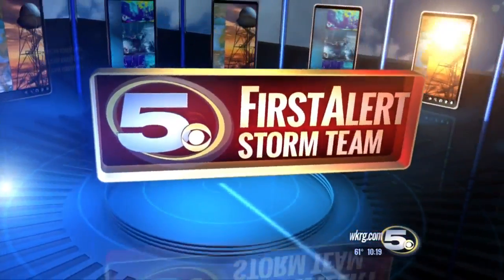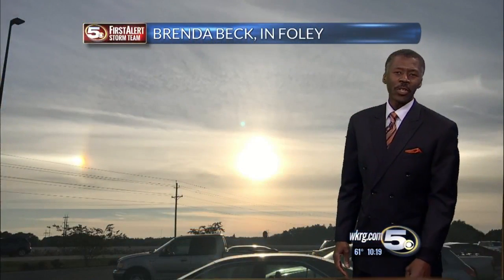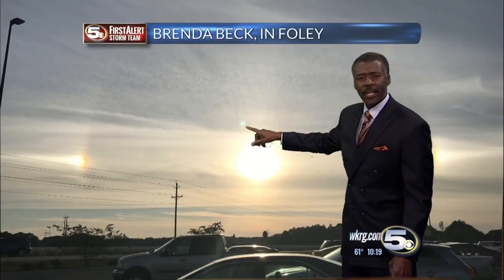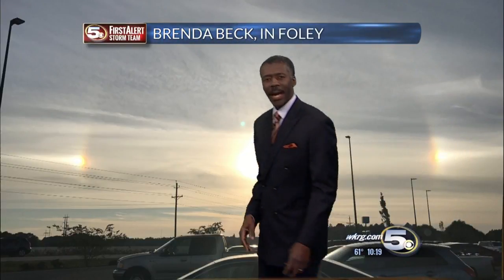Alan Seals with First Alert Weather. We saw silky cirrus clouds on a marvelous Monday. There's the sun in the middle of the picture. That little dot next to it — that's a reflection inside the camera lens.